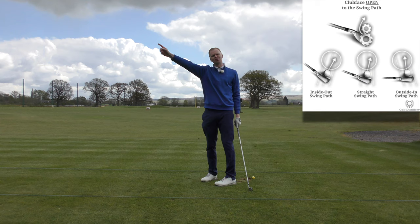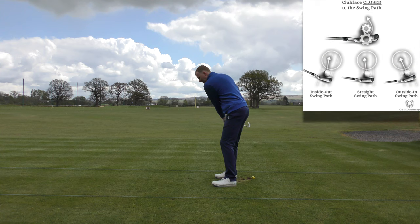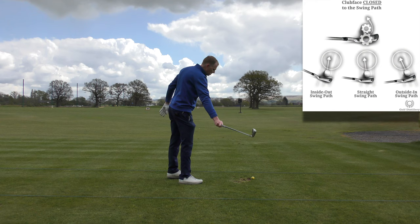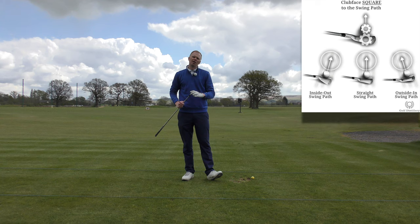Likewise, if my club face is square and I swing to the right, the ball will start largely straight, but it will move from right to left because it curves in the opposite direction. So next time you see that blue line appear on the TV and you see the ball curving, consider that you now understand where the club face for that player was and where the swing path was.